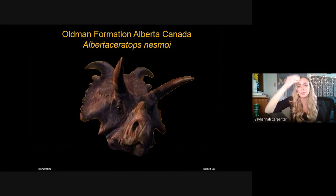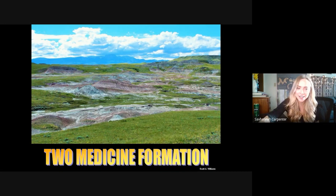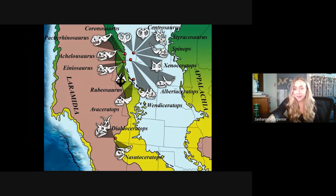Also from the Oldman Formation in Alberta, we have Wendiceratops, which has a very upright nose horn, notable brow horns, and forward-curving epiparietals along the top margin of the frill. A bit further south, from the Two Medicine Formation of Montana, we have Rubeosaurus with elongated epiparietal spikes and a pretty intense nose horn. And of course, Einiosaurus, who has a really unique nasal horn that actually curves forward toward the animal's beak — so there are lots of centrosaurs from the north with lots of data for us to work with.